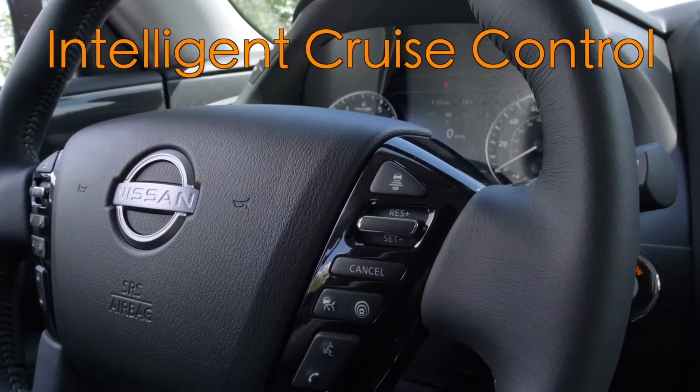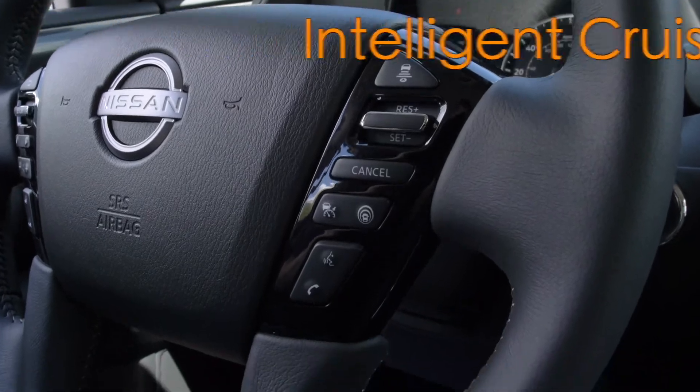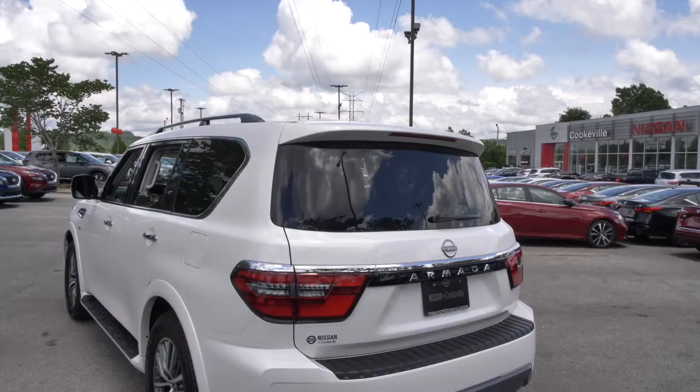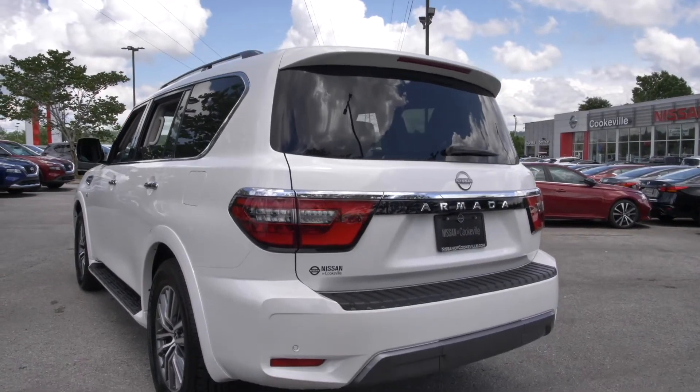If you have any more questions I'd love to answer them on this test drive. I'm Blake Carter — thank you.